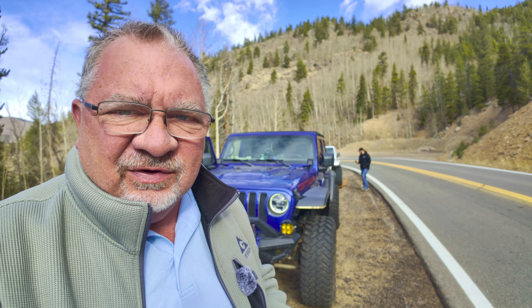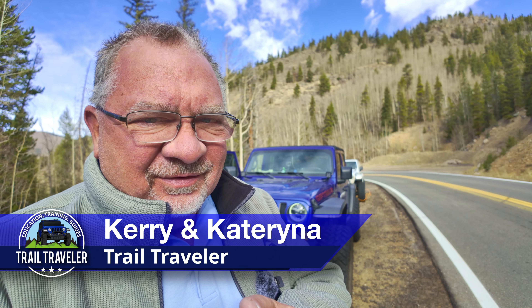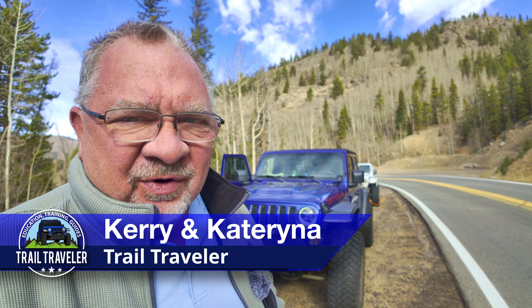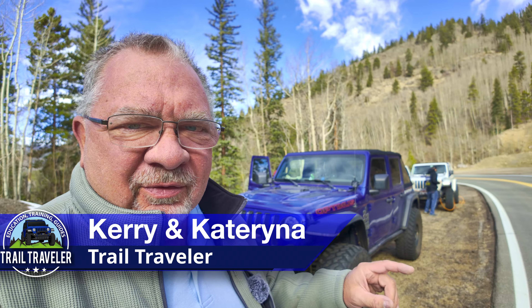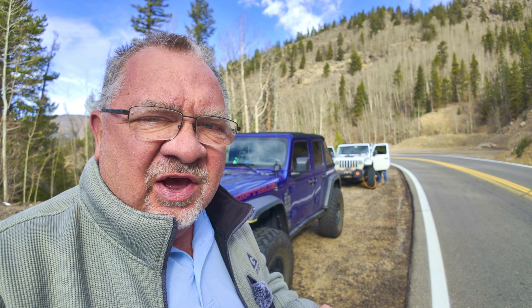Well, hello, trail travelers. It is Cary and Katerina and someone else today — you'll meet that person in just a moment. We have Josh and Christina, and today they're not in the Rubistina. They're in their 4xE, so it's the first time the 4xE has gone wheeling.